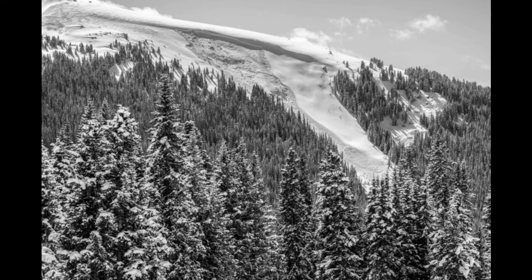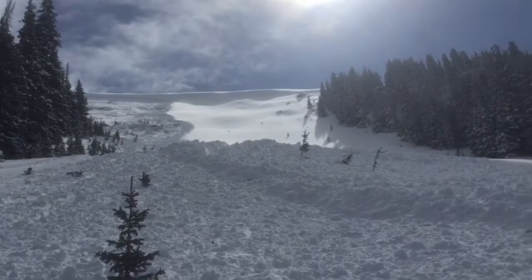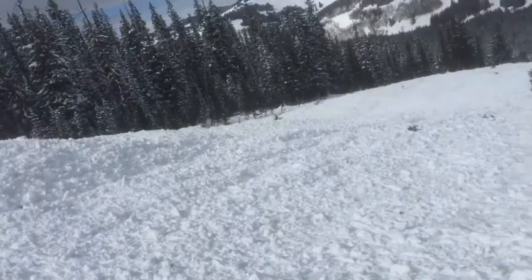This is a large, north-facing, previously wind-loaded slope below a corniced ridgeline. The avalanche broke to the ground and left large piles of debris that were easily large enough to bury a person. Steep, previously wind-loaded slopes like this one are always dangerous places and should always be avoided.